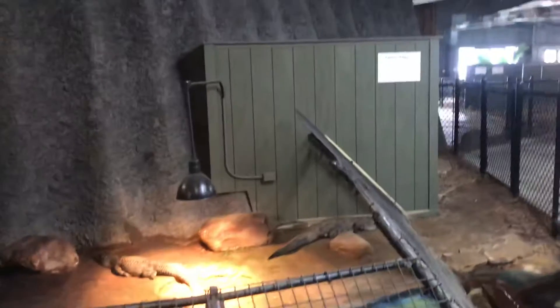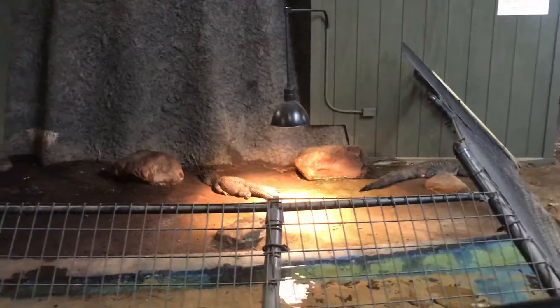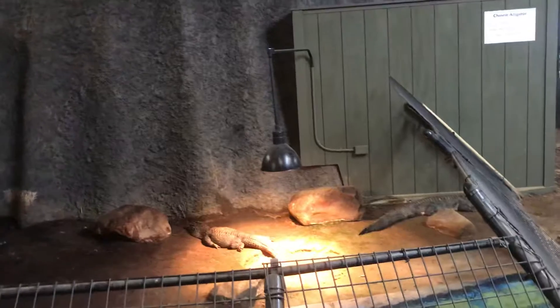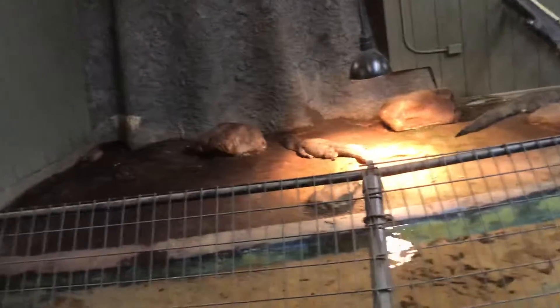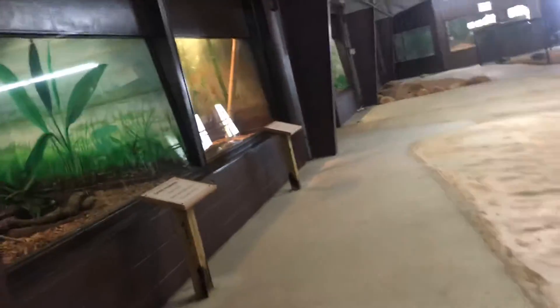Here we are at the Chinese alligator, and this is what I've been talking about the whole time. There's only two types of alligators in the entire world, and this is the other type. They look very similar to the American alligator, though I don't know what the differences are. These guys are on the smaller end and they are endangered, unlike the American alligator, which is not endangered. Sophia points out that all alligators and crocodiles have fingers, but they do not have opposable thumbs.